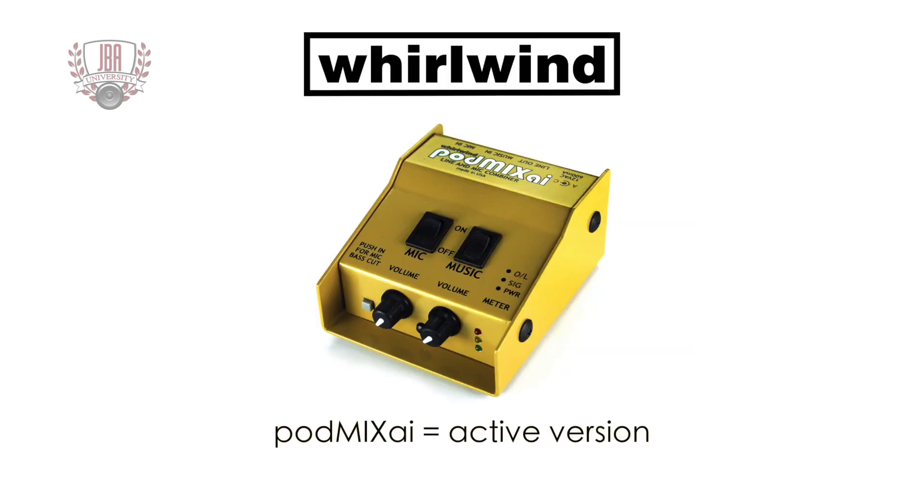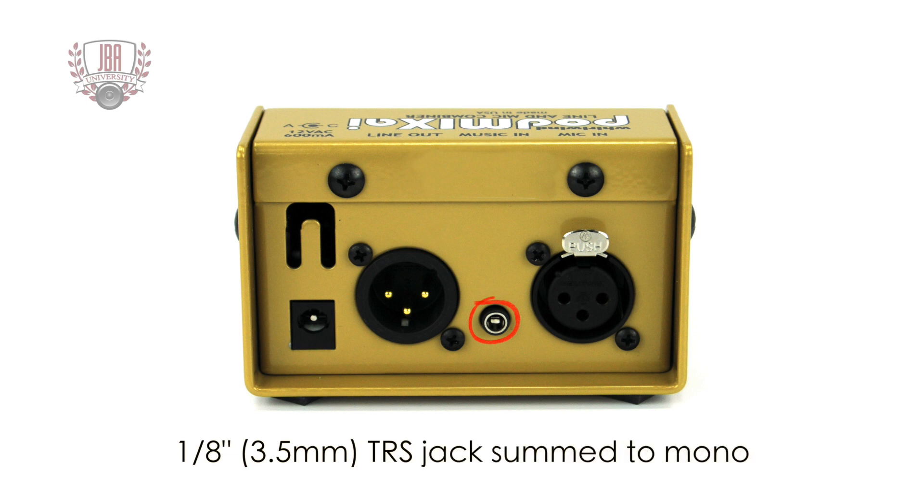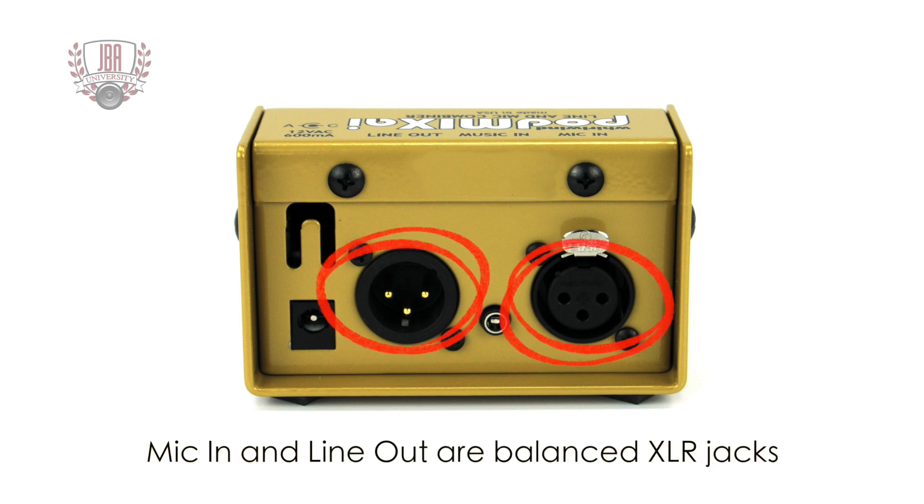The PodMix AI is an active version of the PodMix. The mic input provides up to 60 dB of gain and the music input can be boosted by up to 20 dB. The PodMix AI has an eighth-inch stereo TRS jack which is summed to mono. There are no RCA inputs. The mic input and output are balanced XLR jacks.